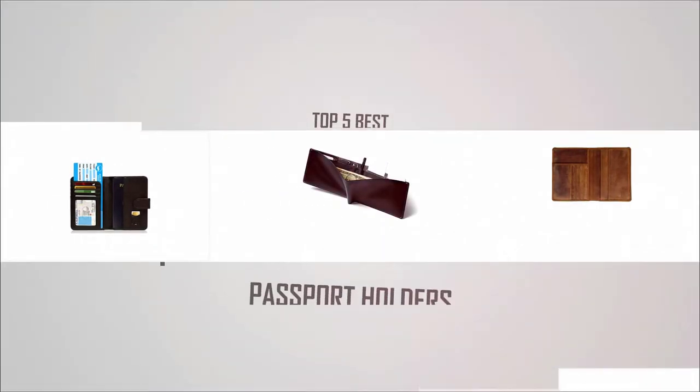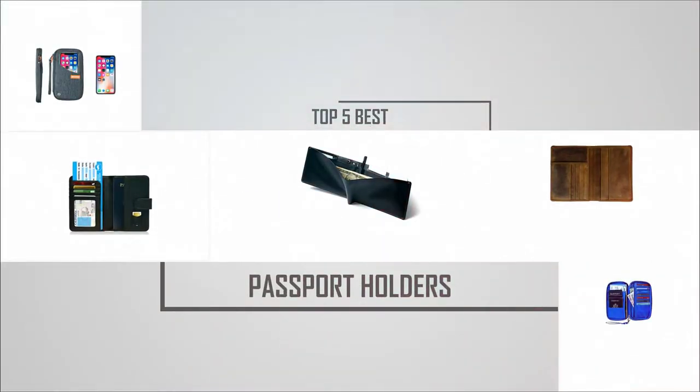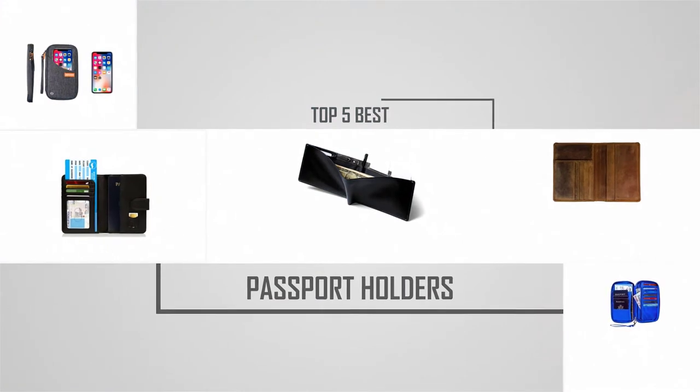Are you looking for the best passport holders? Here we have picked the top five for this time. Let's explore them.